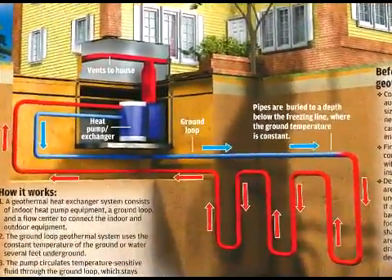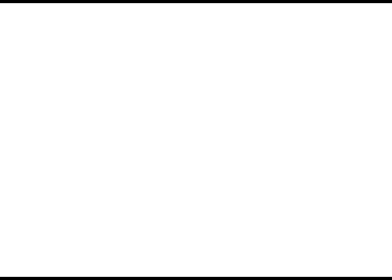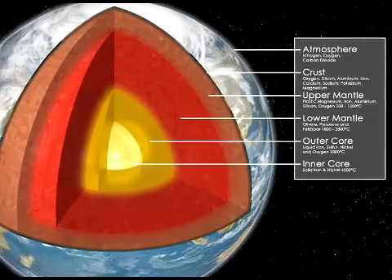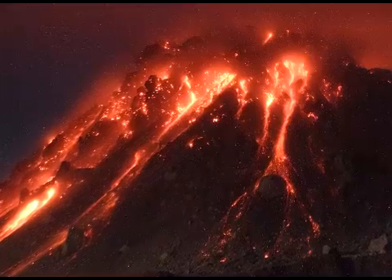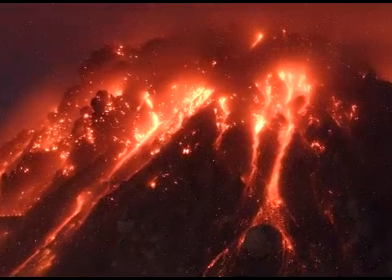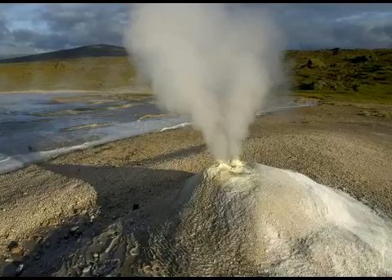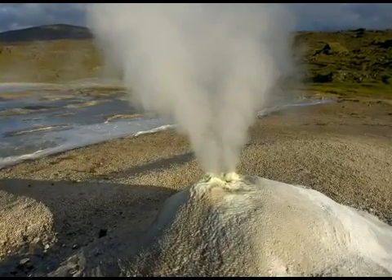We can also utilize the heat from below the Earth's crust to produce affordable and clean geothermal energy. The heat is produced from decaying radioactive materials below the Earth's crust in a molten rock layer called magma. The highest temperatures obtained from this layer can be found in areas containing volcanoes and those with earthquakes, natural hot springs, and geysers. Geothermal power plants work by capturing steam from heated water that is driven to the surface when cool water is heated up as it moves into the Earth's crust.